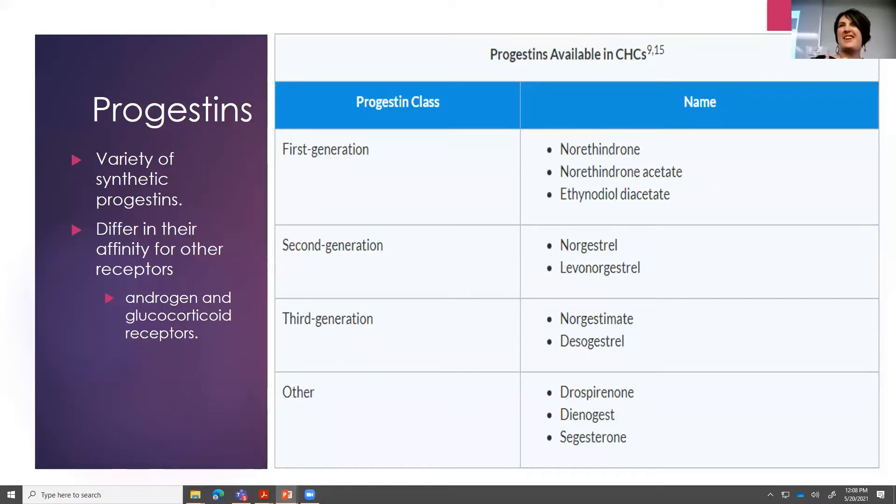Now our progestins — this is where it gets tricky. There are a million different progestins, and they differ in their affinity for the androgen and the glucocorticoid receptors. Looking at different generations: the first generation progestins, like norethindrone and ethynodiol diacetate, you'll see more breakthrough bleeding. The second generation — norgestrel and levonorgestrel — have a higher affinity for the progestin receptor, so less breakthrough bleeding, but also a higher affinity for the androgen receptors. So you can potentially see increased androgenic side effects: acne, weight gain, hirsutism, increased lipid levels.